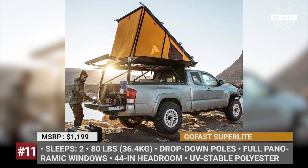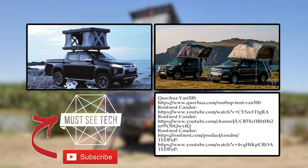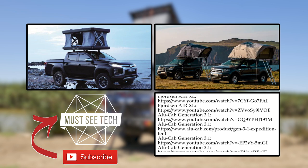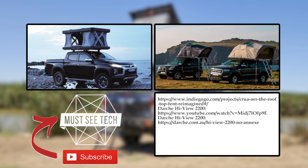What is your opinion about rooftop tents? Are they too expensive to be considered by anyone willing to travel on a budget, or would you be willing to overpay for the added comforts? Let's talk this over in the comment section. Consider shopping through the affiliate links in the description, subscribe to MustSeeTech, smash the like button, and watch more exciting content by following the links on the screen. See ya!